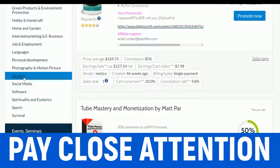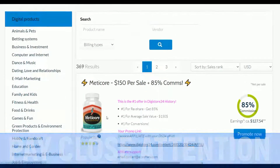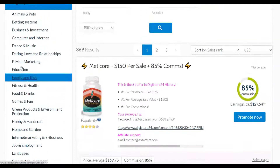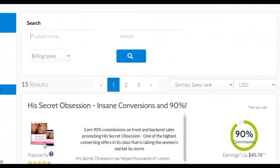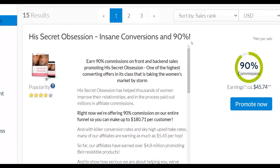I'm going to choose a category and find an offer that is selling very well and paying a decent commission per sale. I'll go to Dating, Love and Relationships. You can see 'His Secret Obsession' — this offer actually converts very well because I've promoted it and gotten some good results, so it's a good product to promote.